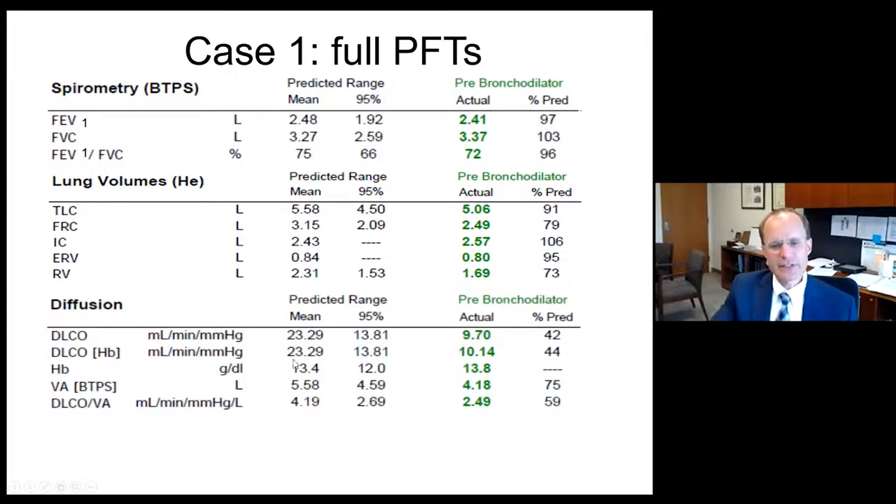However, her DLCO corrected for hemoglobin is only 10.1, 44% of the mean, well below the 95% confidence interval. Her DLCO over VA corrects to 2.49 or 59% of the mean, also below predicted. So this is an isolated reduced diffusion impairment with no restriction to suggest fibrosis and no obstruction to suggest emphysema.